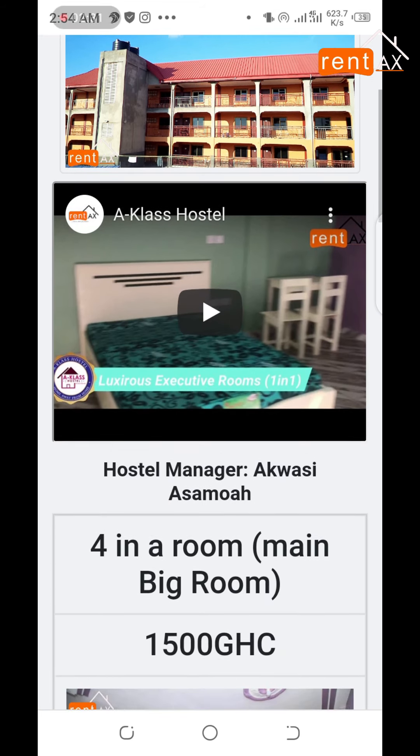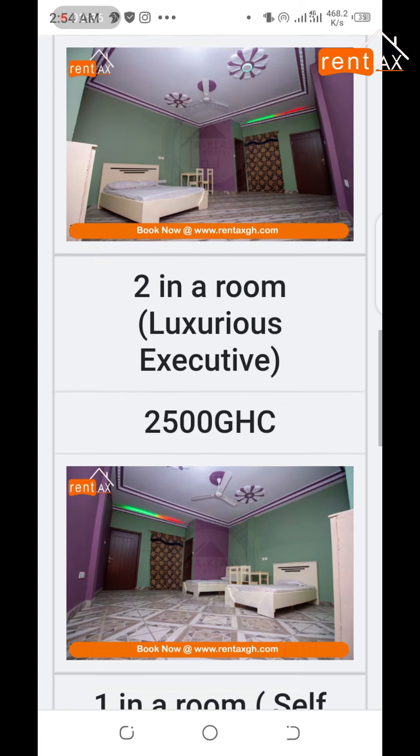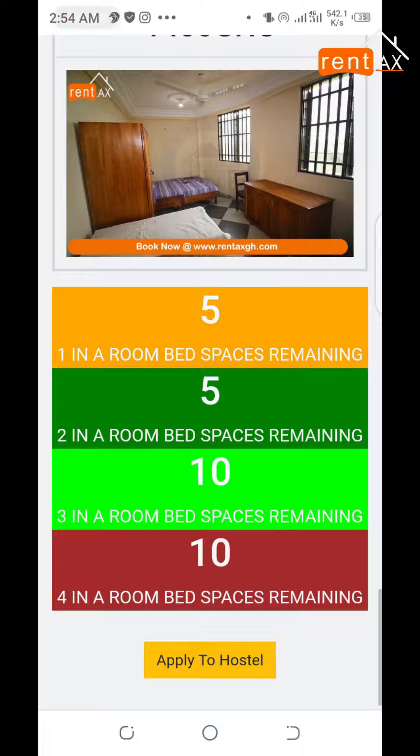Take time and go through the hostel's images and videos provided. Once you are convinced, to continue with your application, kindly pay your RentersGH service charge and your hostel's application fee, if any.